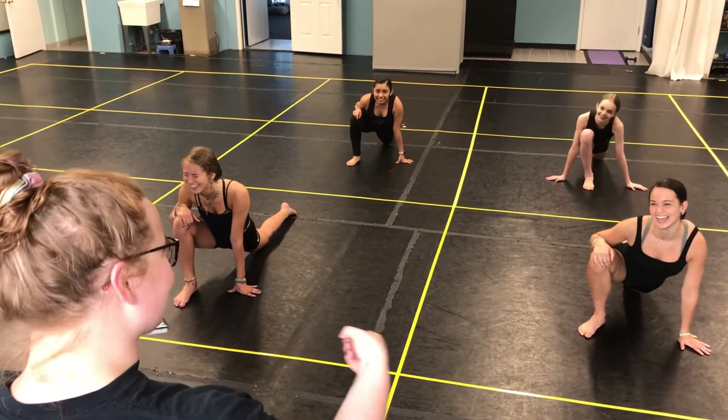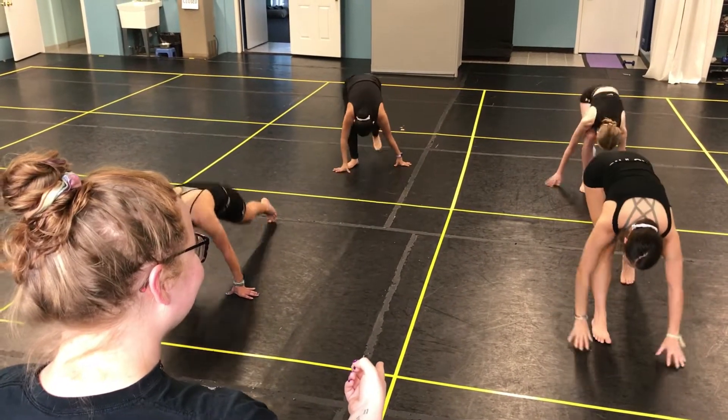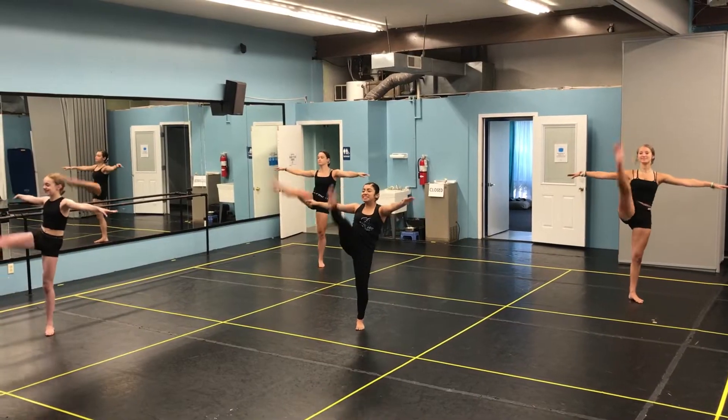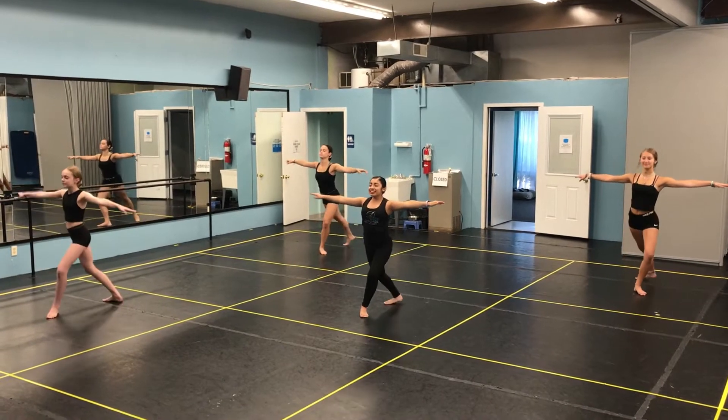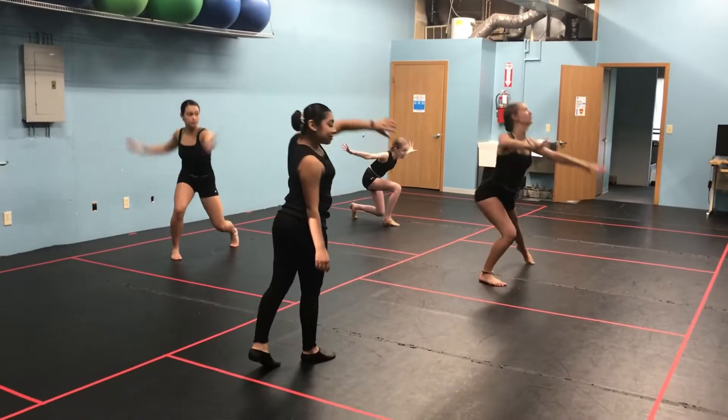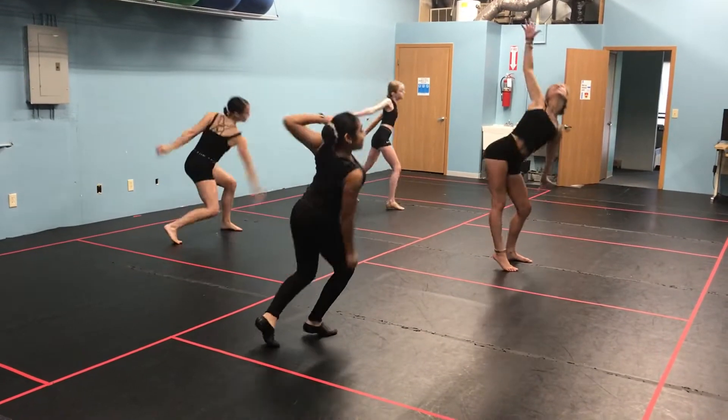Depending on the type of class, dancers will be spending their time working in the center and across the floor. In the center, each dancer will have their own space to have class. All boxes are bigger than seven by seven feet and provide plenty of room for all styles of dance.